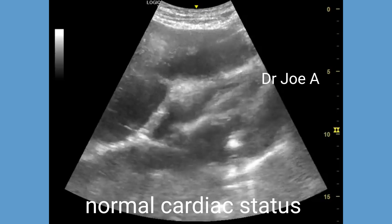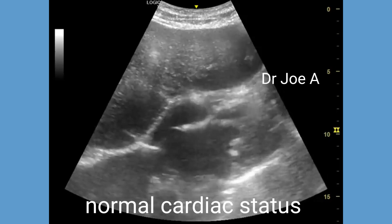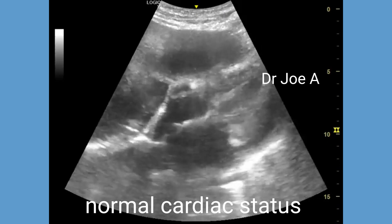A subcostal view of the heart shows normal cardiac function despite all these multiple pathologies.